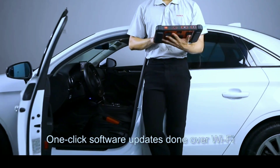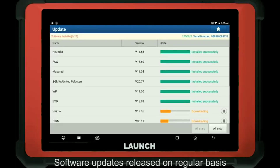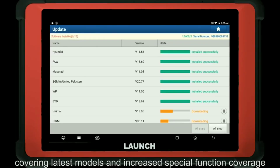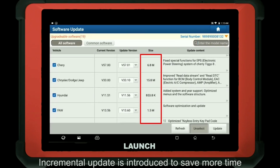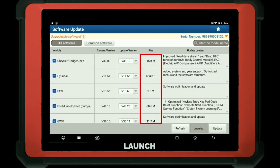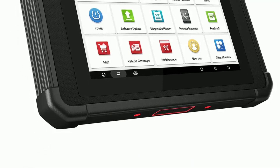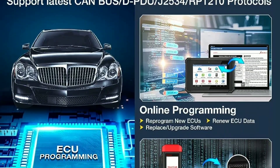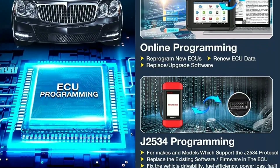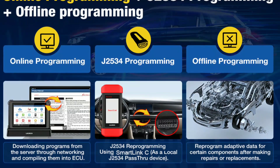Let's talk about the software and updates that come with the Launch X431 Pad V Elite. This tool is not static — it evolves with the automotive industry. Launch provides regular software updates that include new vehicle models, system enhancements, and bug fixes, ensuring that your investment remains up-to-date and continues to serve you well for years to come. The Launch X431 Pad V Elite goes beyond basic diagnostics, offering advanced functions like ECU coding and programming, key programming, and adaptation for various vehicle systems. This means you can perform tasks that were once reserved for specialized equipment, saving you even more time and money.